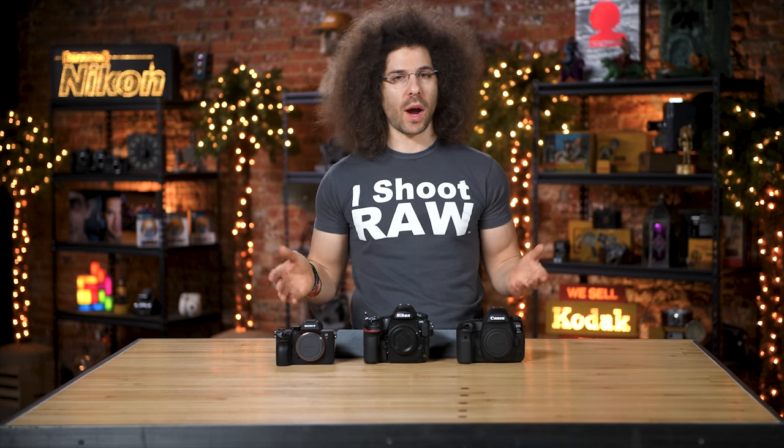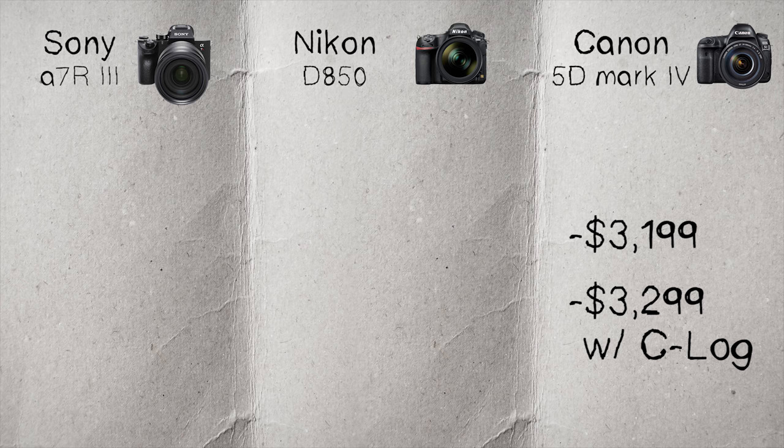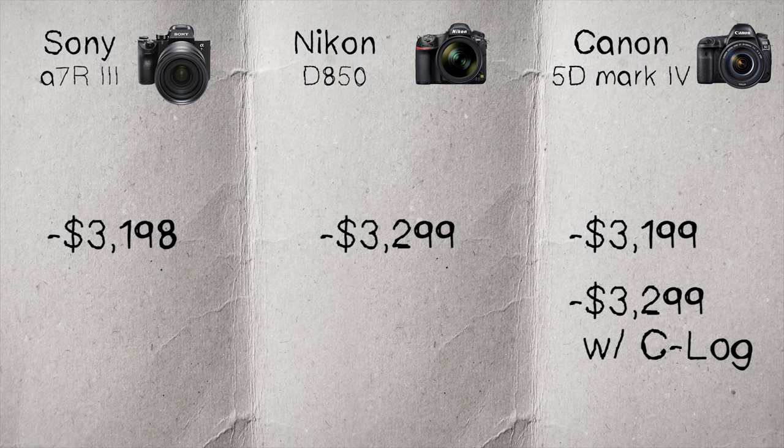First things first, let's look at pricing. You have $3,199 for the 5D Mark IV body, or $3,299 if it has C-Log. The D850 is the most expensive at $3,300, and the Sony A7R III clocks in at just under $3,200. So obviously, they're all pretty similar across the board.